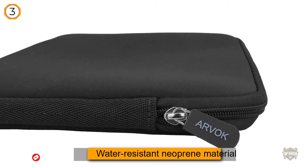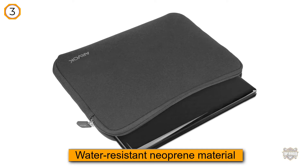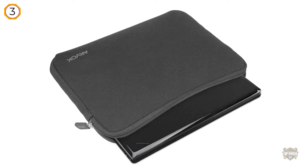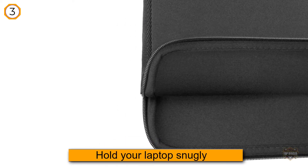The adequate padding on the inside will hold your laptop snugly. This sleeve is slim and lightweight for convenient handling when you're on the go. Apart from its superior protection, the other thing that's a hit with users is the quick top-loading design.